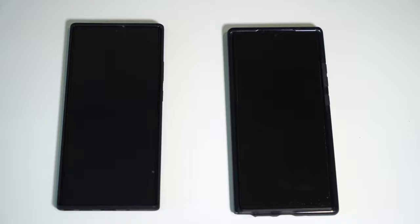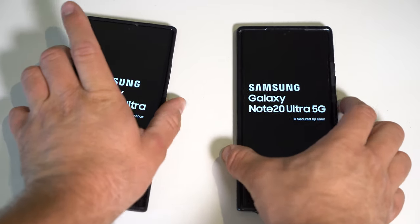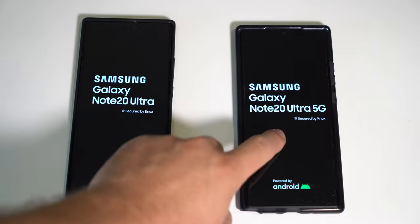We are going to be comparing the speed between the Note 20 Ultra Snapdragon and Exynos. First up, the boot test. This is Exynos, this is Snapdragon.